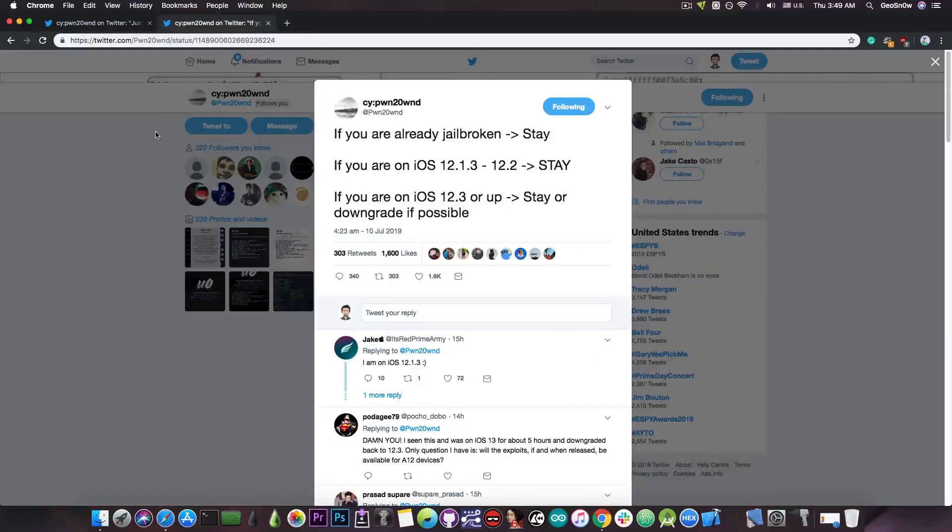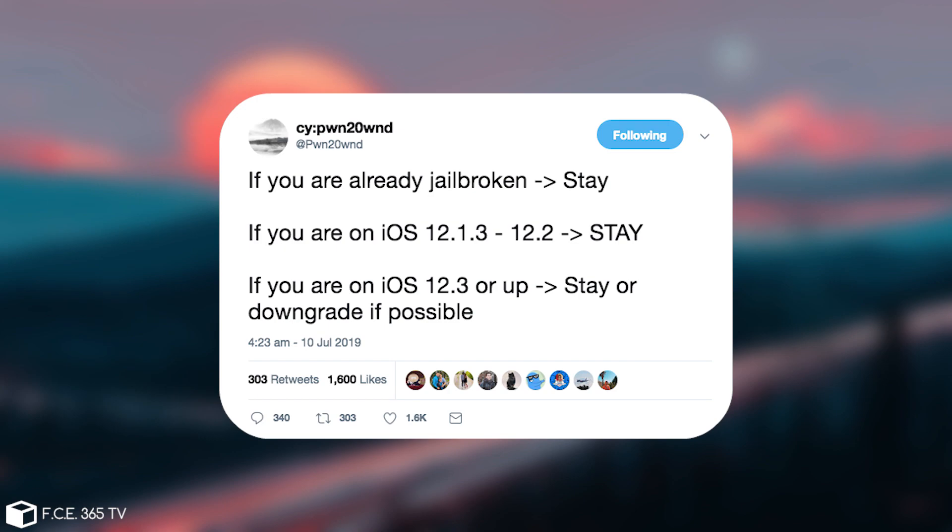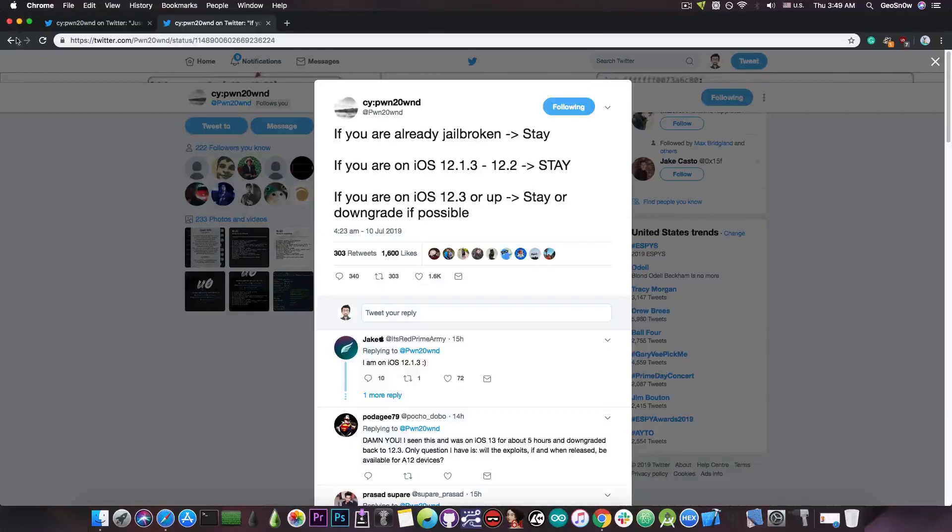In terms of the best version, Pound to Own recommends exactly what I recommended in my previous video: if you're running iOS 12.1.3 to 12.2, stay there — it's a very good range. And if you're running iOS 12.3 or newer, make sure you downgrade to iOS 12.3.